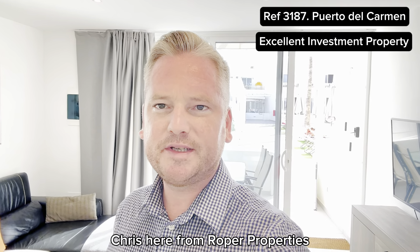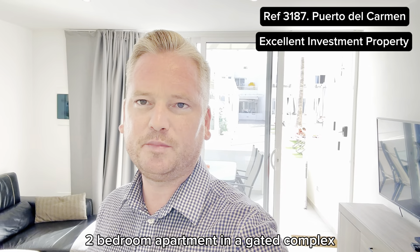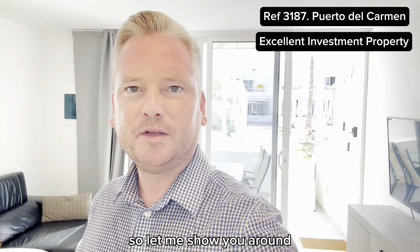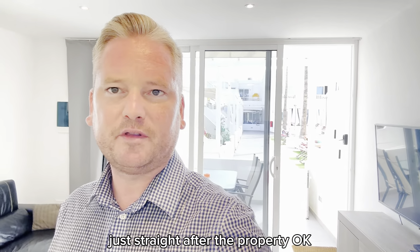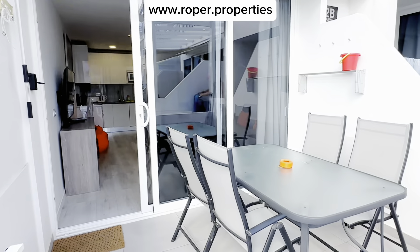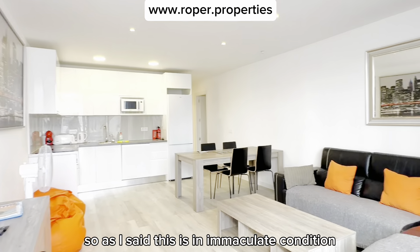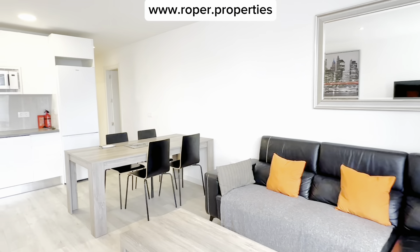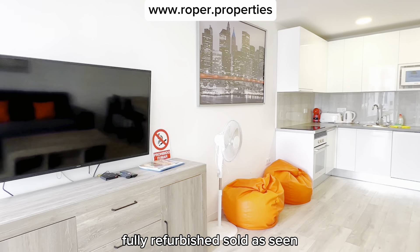Hi everyone, Chris here from Roper Properties. I'm going to show you around this ground floor two bedroom apartment in a gated complex in Puerto del Carmen, fully refurbished, absolutely immaculate condition. This is the terrace looking out to the pool. As I said, this is in immaculate condition, fully refurbished, sold as seen.